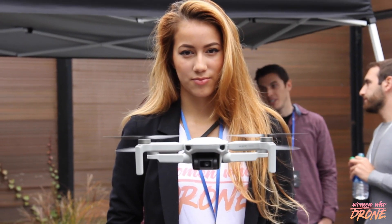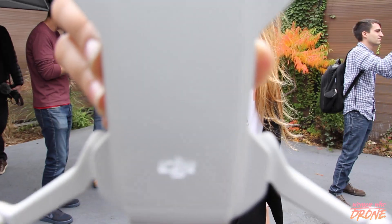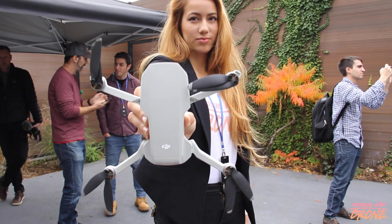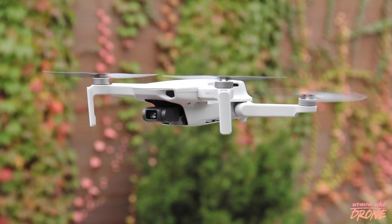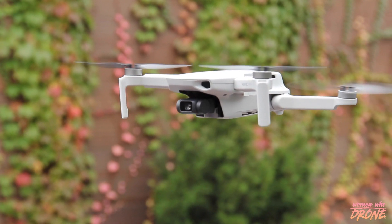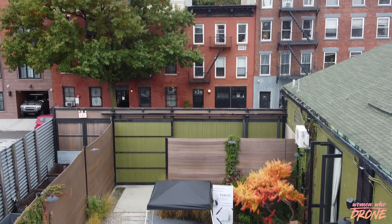I got to try out the Mavic Mini for myself, and DJI really brought it with this drone. When first holding it, you immediately notice that it's super light and you're surprised that it's an actual drone. But once you get it in the air, it feels like flying the Mavic Pro because of how smooth and controlled all of its movements are.